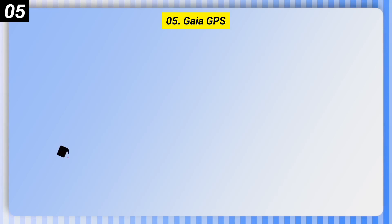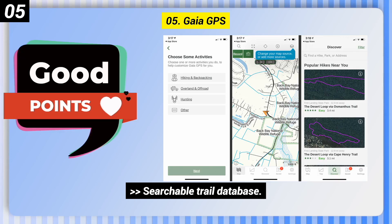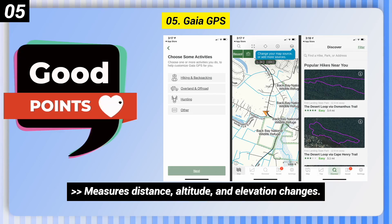Number 5: Gaia GPS. Some good points: searchable trail database, ability to download topographic and satellite maps for offline use, and it measures distance, altitude, and elevation changes.